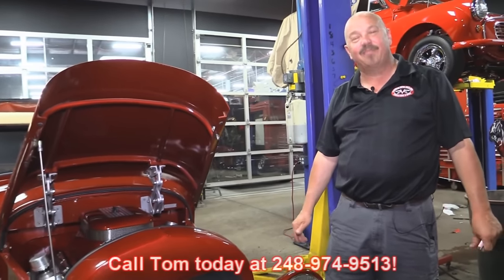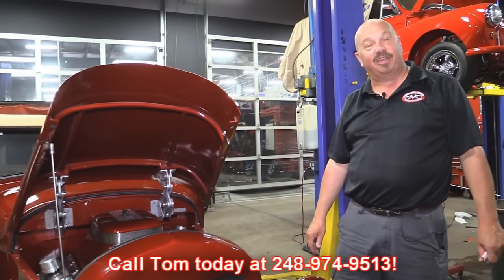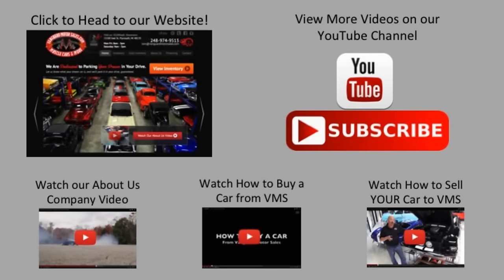Give us a call at 248-974-9513 and let Vanguard Motor Sales park this dream in your driveway. We've made it really easy for you — click on any one of these five pictures and it'll take you right to whatever you're interested in. We'll give you about 30 seconds to click these pictures. If you need more time, just go back in the video and click that picture.